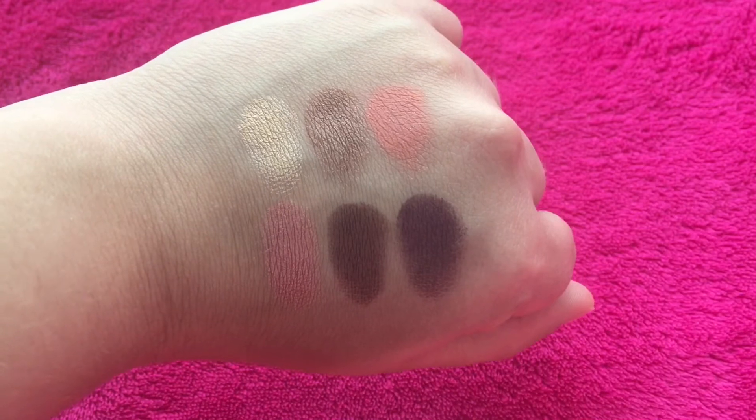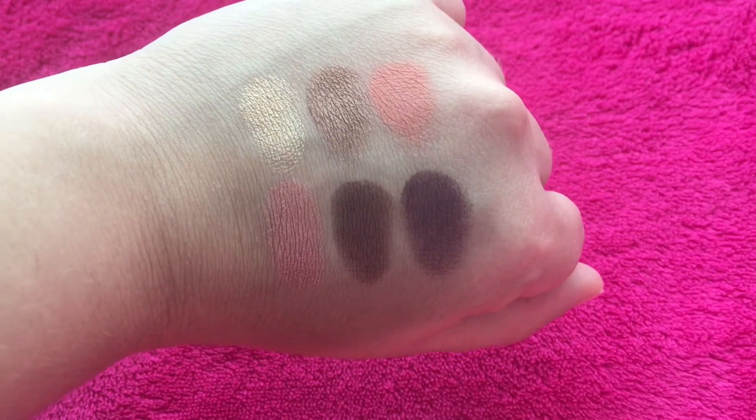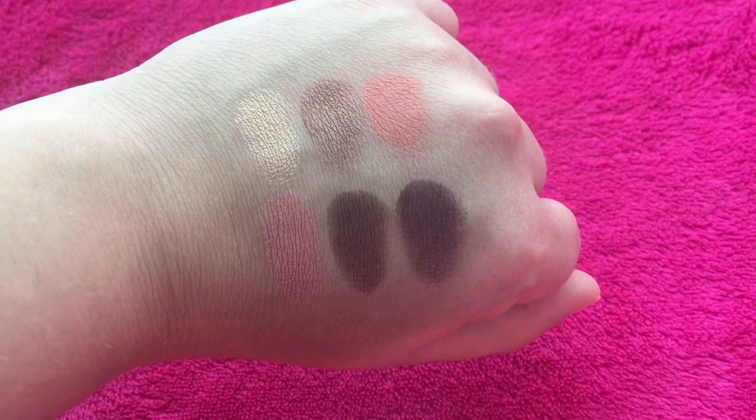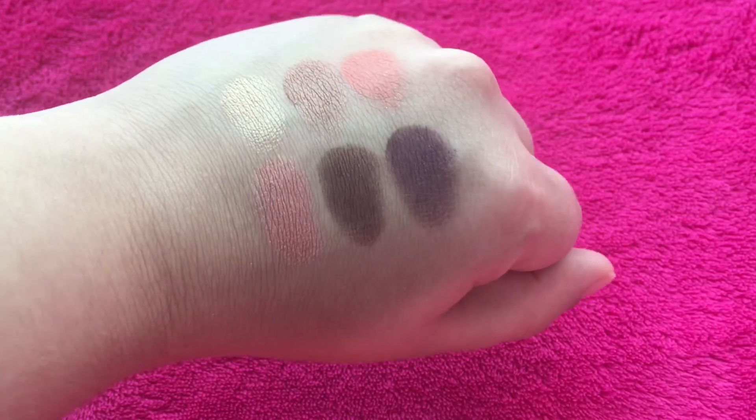Here are the next six shades in the second row: nectar, cobbler, candied peach, bellini, peach bit, and delectable.